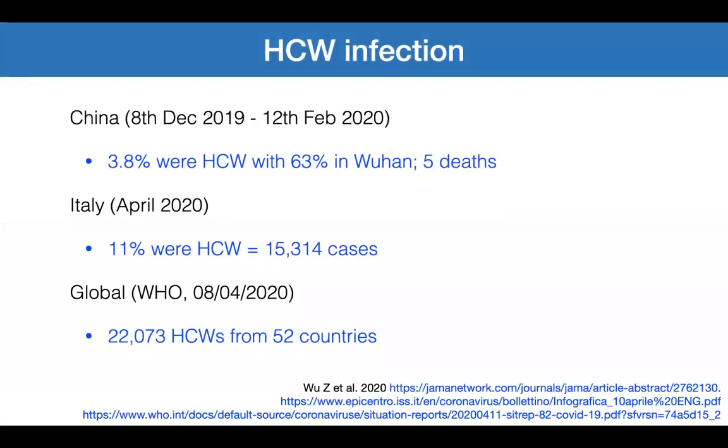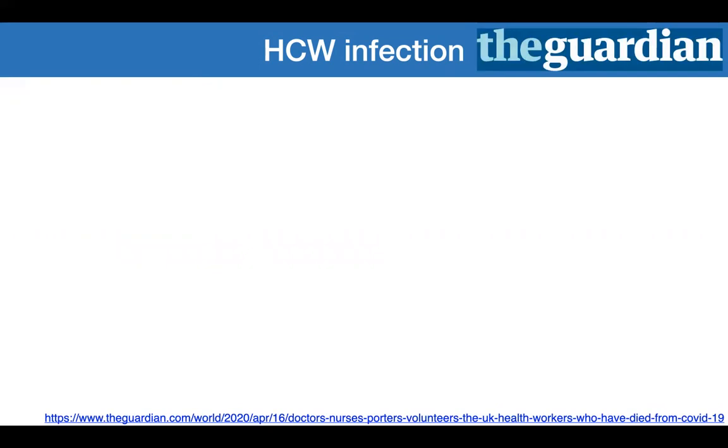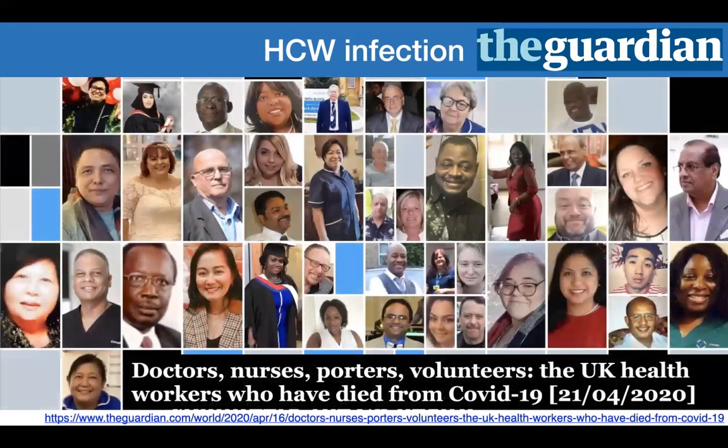In China early this year, 4 percent of all cases were healthcare workers, going up as high as 63 percent in Wuhan, the epicenter. In Italy, 11 percent of cases were healthcare workers, and the WHO reported 22,000 healthcare workers being infected in 52 countries. The Guardian put some faces to these numbers, reporting 100 NHS workers who died from COVID-19 — doctors, nurses, porters, and volunteers.